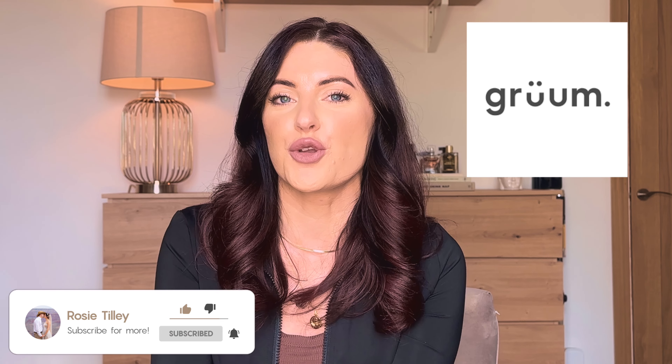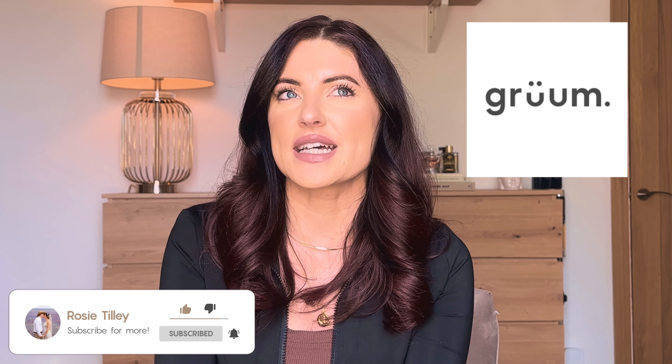Hello everybody and welcome to today's video. I'm going to be talking about a brand I've recently come across called Groom. I think the brand has been going for quite a while — looking back on YouTube there were videos from about three years ago — but I've never really come across it until just recently. I don't know if they're really going at it with their marketing, but it was coming at me from all angles.